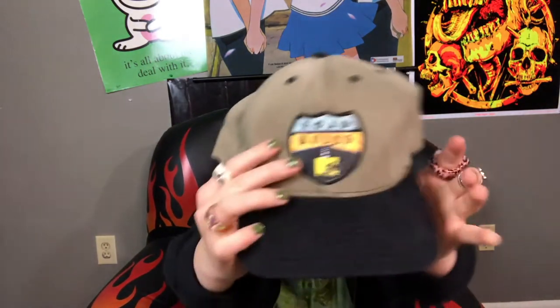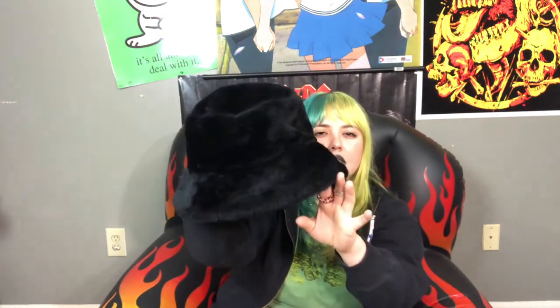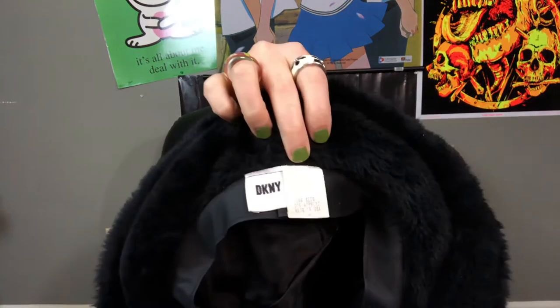The next thing — Robbie actually found this — is this Robe Rules MTV hat. It says 'Enjoy Citra' on the back, which I think is some kind of soda. It's got an embroidered patch. Next thing I have is this really cool bucket hat from DKNY from the 90s. You can wear it like this or fold the sides up.